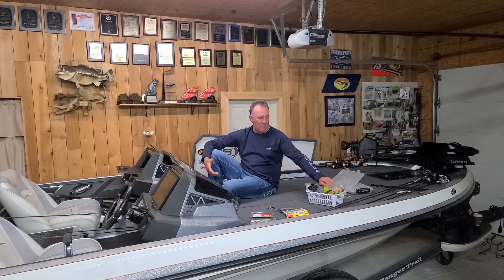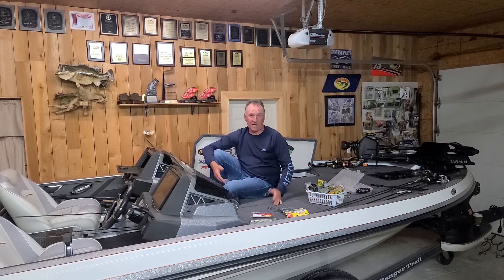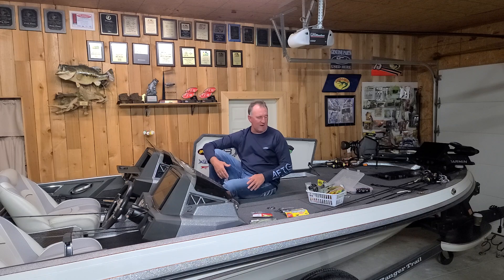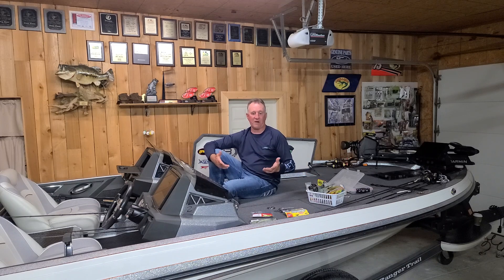Also your old reliable Bobby Garland — something like chartreuse and blue — throwing that on a little sixteenth-ounce head, shooting those big docks, letting it sink. The better crappie are down around 18 to 20 feet with a lot of little runts up on top of them. If you can let that bait sink down past them and then retrieve it up through, you'll catch some better fish. If you're catching a lot of little ones, let it sink down below the school and bring it up through — you'll get some of the better fish.